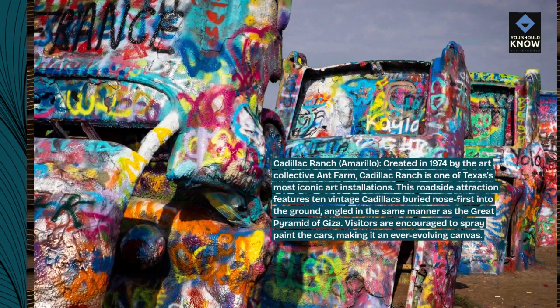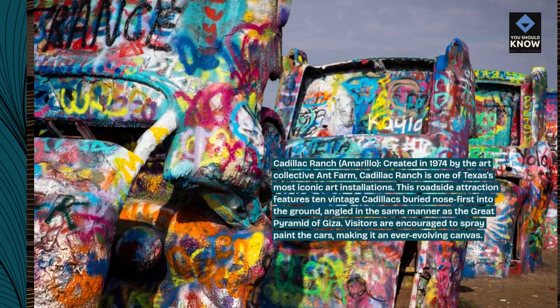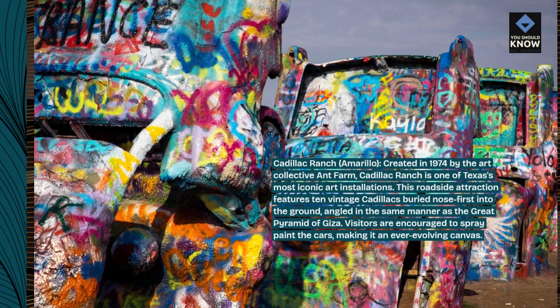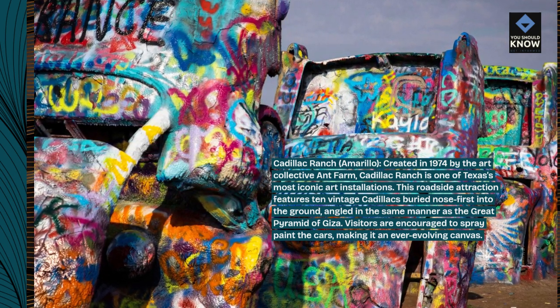This roadside attraction features 10 vintage Cadillacs buried nose-first into the ground, angled in the same manner as the Great Pyramid of Giza. Visitors are encouraged to spray-paint the cars, making it an ever-evolving canvas.